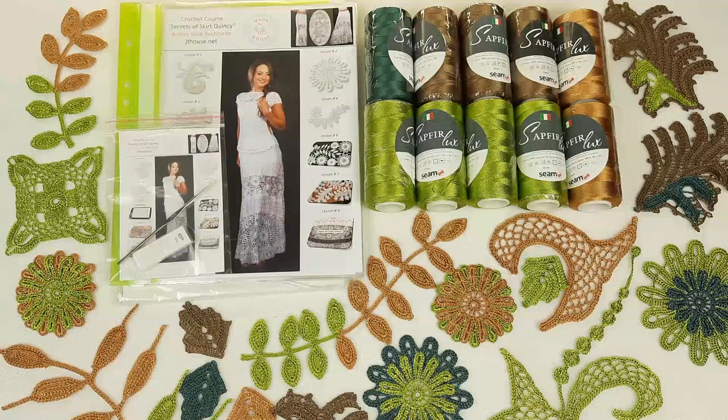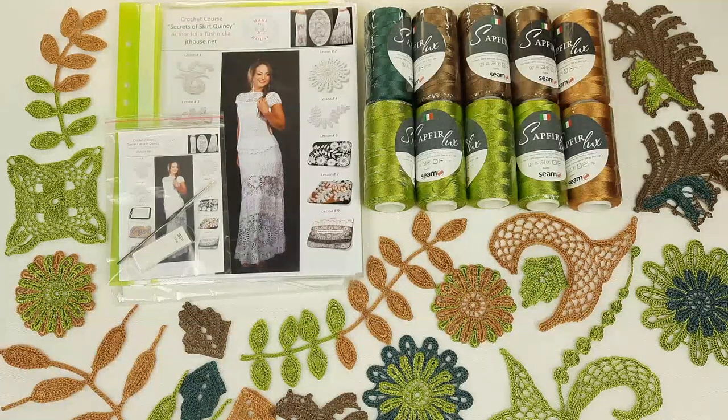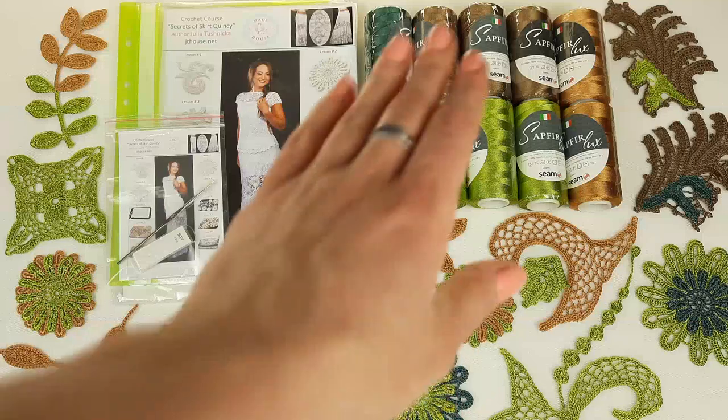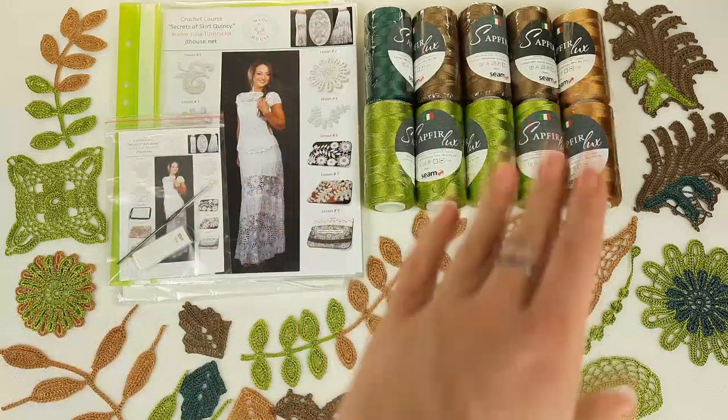Also, here you have a fantastic yarn kit. I love to use these threads for all my collections — this is one of my favorite threads. Here we have a new combination of colors from the designer. This kit includes four different colors: olive green, brown, dark green, and dark gold.